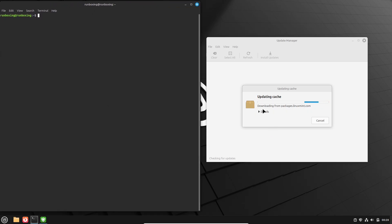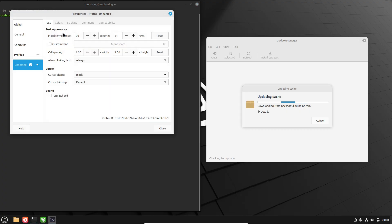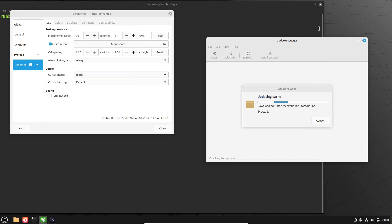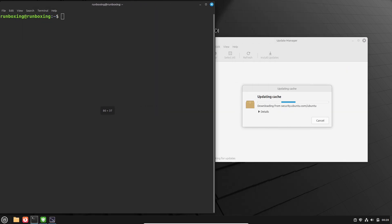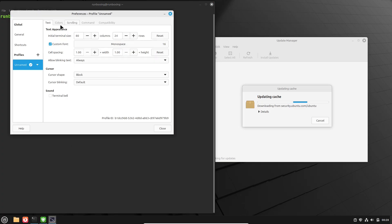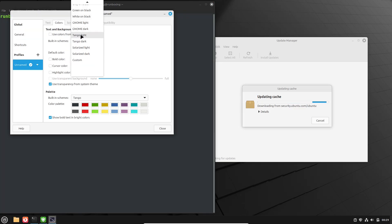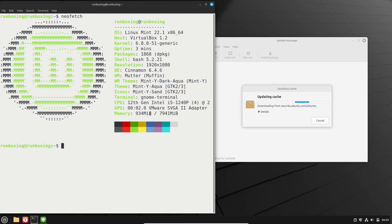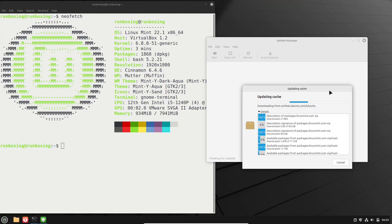Is your current Linux Mint system feeling a little sluggish or missing out on the latest advancements? You might be wondering if Linux Mint 22.2 is the answer. But an upgrade can be a commitment. I'll show you exactly what problems Linux Mint 22.2 solves and help you understand if it's the smart move for your specific needs.